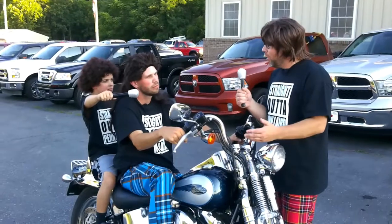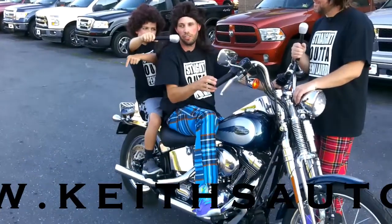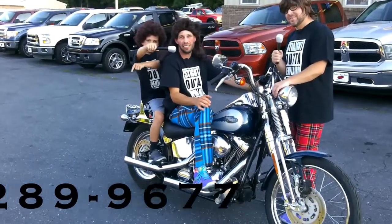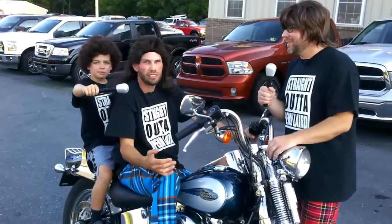Wills, why don't you tell everyone how they can learn more about Keith's Auto Sales? You can always go to our website, www.keithsautosales.com, or give us a call at 540-289-9677. How else can they find out? Just ask your neighbor. Ask your neighbor. That's right — ask your neighbor.